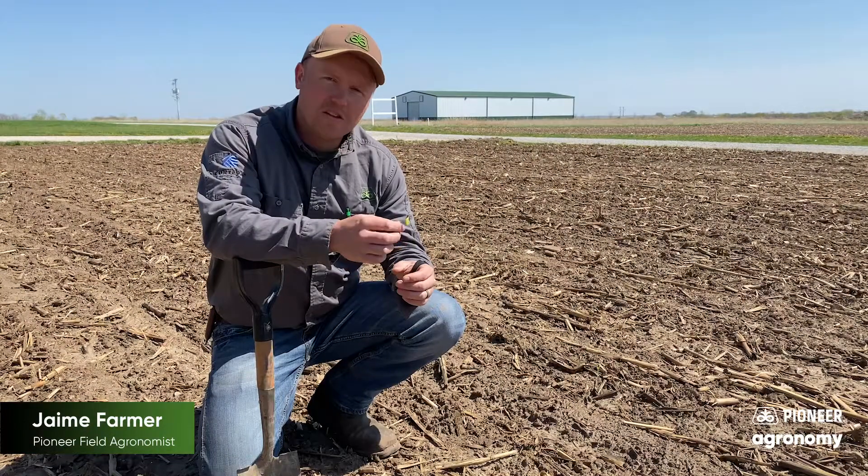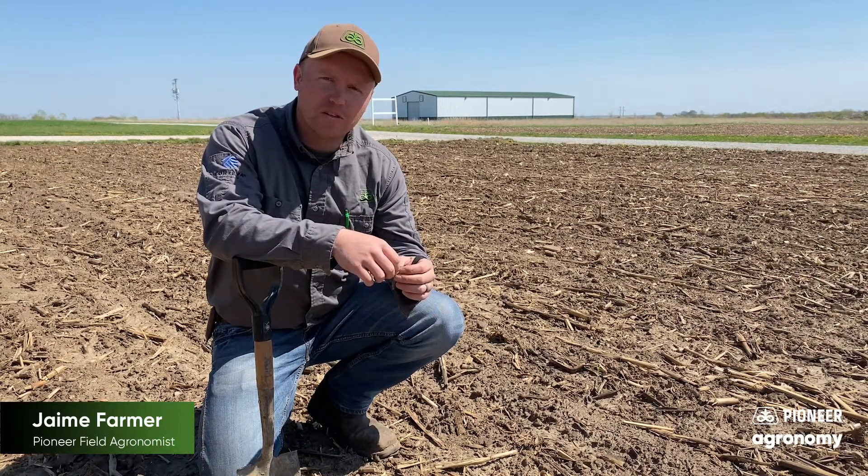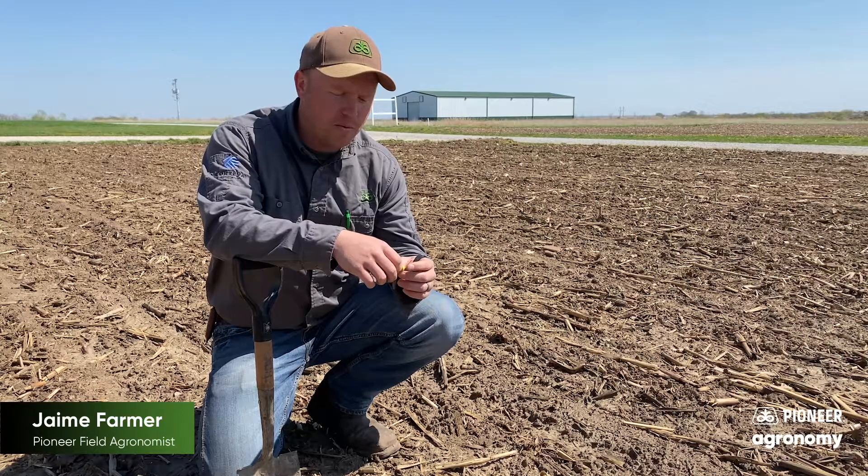Hi there, Jamie Farmer, Pioneer Field Agronomist, West Central Missouri. Getting a lot of questions on soybean emergence status with a bunch of beans that have been planted there last part of March, first part of April.